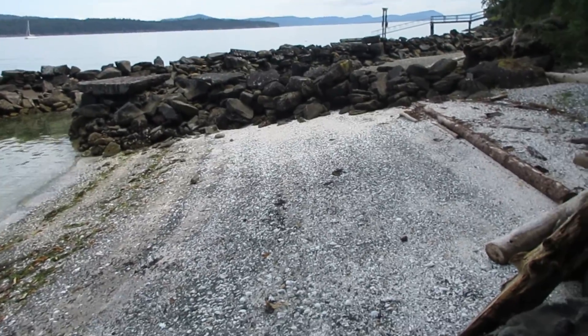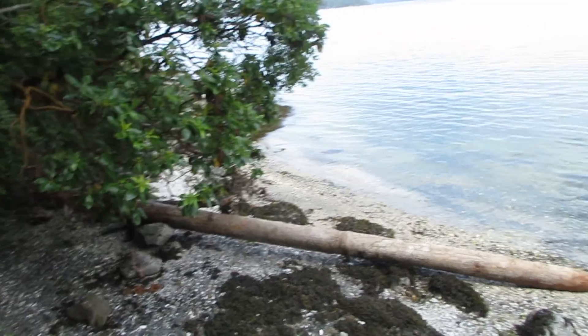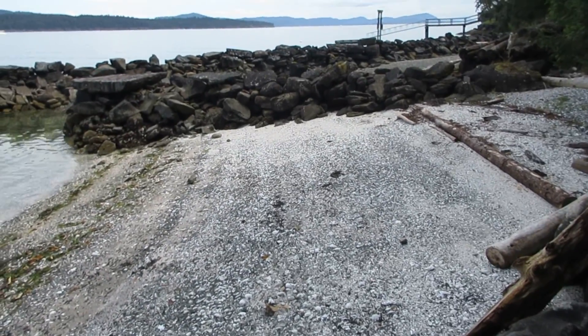Okay folks, this is what our beach looks like. I like to call this one secret beach, and this is basically steps from our house. And isn't it beautiful?